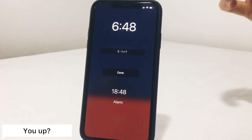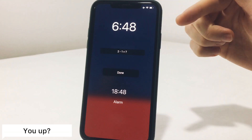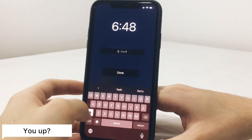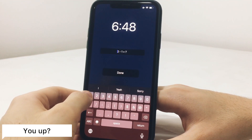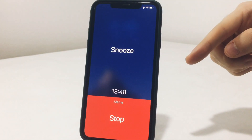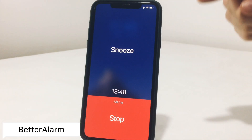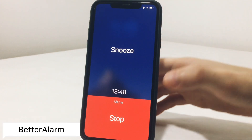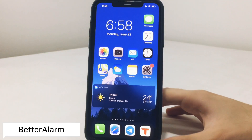The next tweak is called You Up. When your alarm goes off, it gives you a math equation that you must solve in order to dismiss the alarm. You'll also notice the alarm has a different look, thanks to a tweak called Better Alarm.